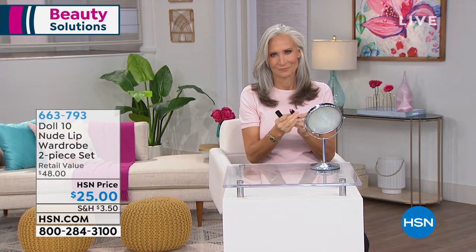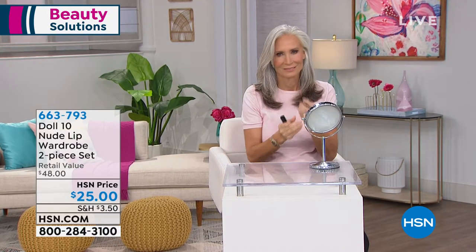Cannot keep these in stock either, for a reason. I couldn't wait to be on the show with the mascara and the lips — it's the two number one top sellers from Doll 10. And the best value, I can't stress that enough. It's $25, and it's normally that price for just one. You're getting four different products. That's the power of HSN — that's the power of being here.